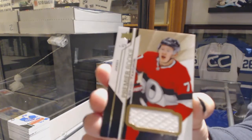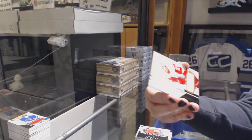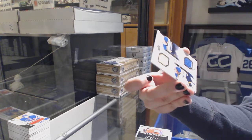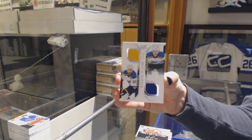Rookie jersey of Brady Tkachuk. Now a McDavid Auto. Rookie jersey of Michael Rasmussen. And a duo jersey, number 2/99, of Brayden Schenn and Ryan O'Reilly.